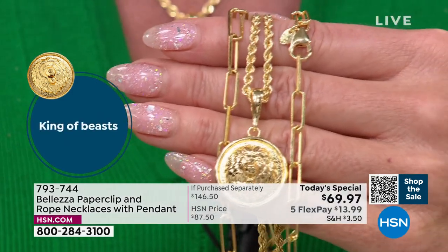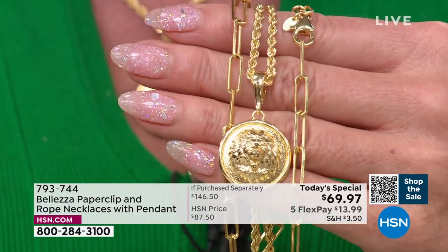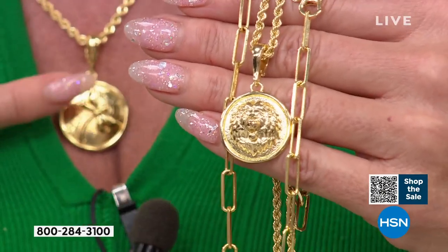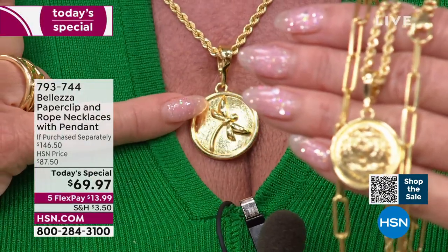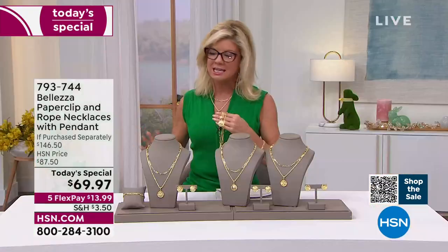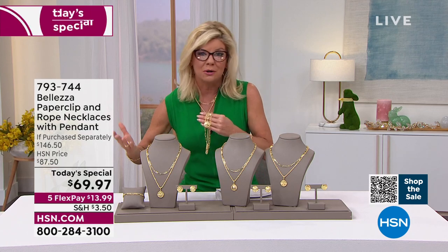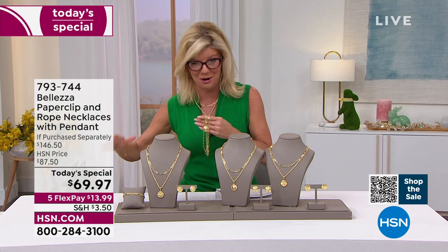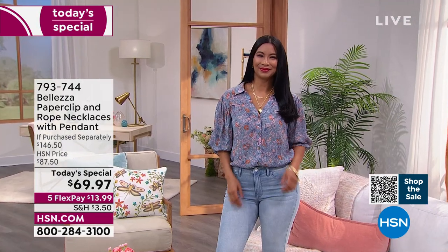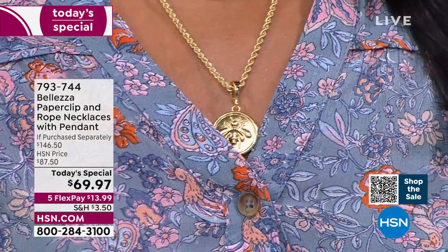Let me give you a quick update. It is just after two o'clock here on the East Coast. My producer Kyle just updated me — I have 1,500 remaining for the day. Our shoppers who know Valetza understand that to get any one of these chains or even just the coin on its own for $20-some is unheard of. The paperclip chain is a customer pick, almost $50. You're receiving that in this today's special, along with the number one 20-inch rope chain in a brand new gauge.